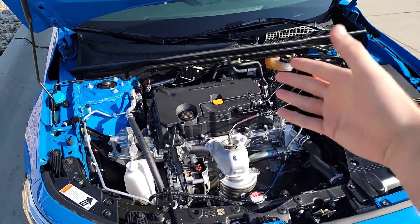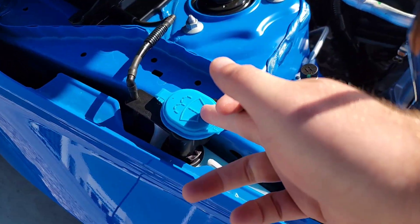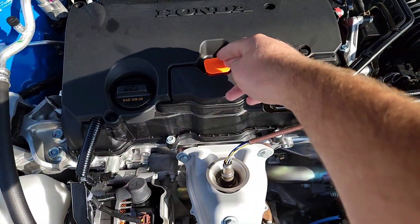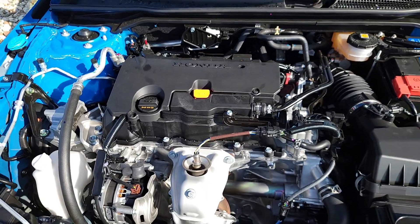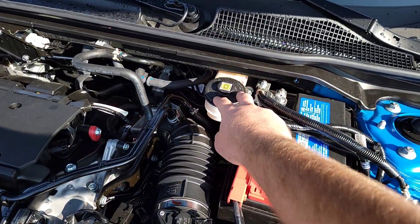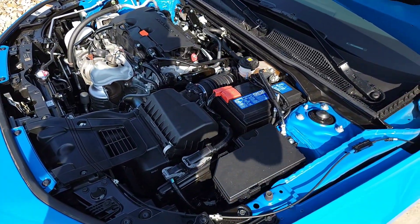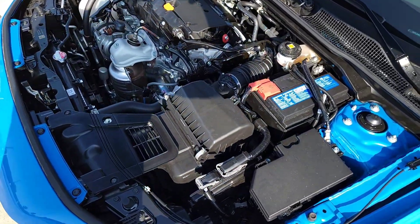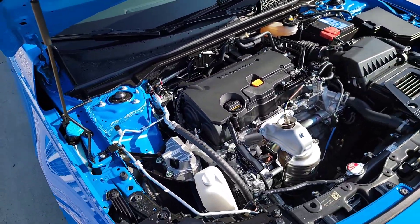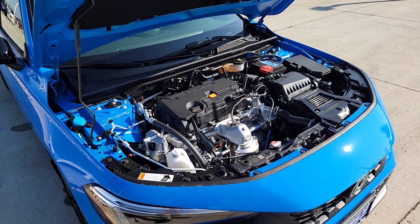Here we are under the hood — we already talked about the horsepower, torque, and engine. Let me show you those little details you may do on your own. The washer fluid has a nice blue cap that's easy to find. You've got your cooling cap, oil cap, and the dipstick is bright orange so you can find it day or night. Over here is your fuse box and battery connections — easily exposed and accessible. You also have brake fluid right up here. For anything beyond that, contact your local Honda Service Center.